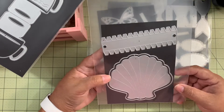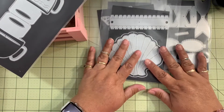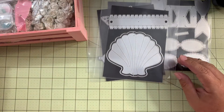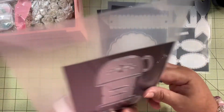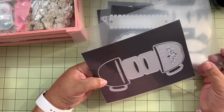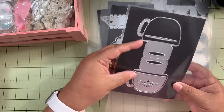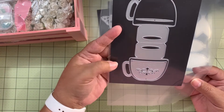I also got a die to create a box — super cute — and this one is also a back topper die featuring a teacup. Super adorable! Just create your back topper with it.